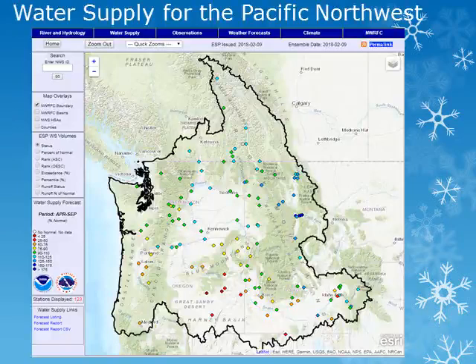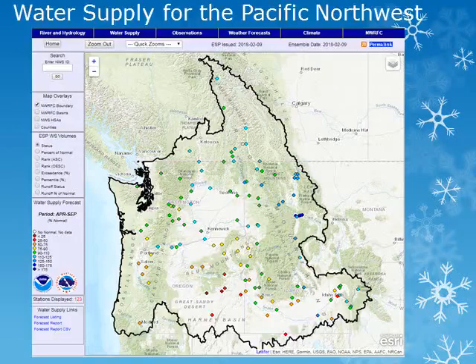This map from the Northwest River Forecast Center shows a snapshot of the water supply forecasts for the coming season. As of February 9, 2018, the water supply for the Pacific Northwest looks to be near normal over much of Washington, with below-normal water supplies for most of Oregon. We'll look at several stations within the area for a little more detail.